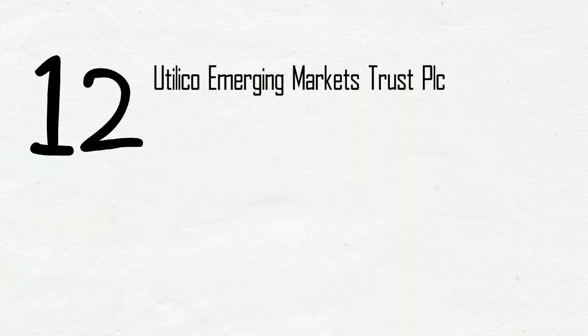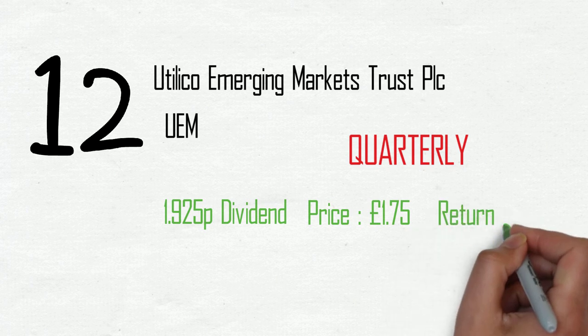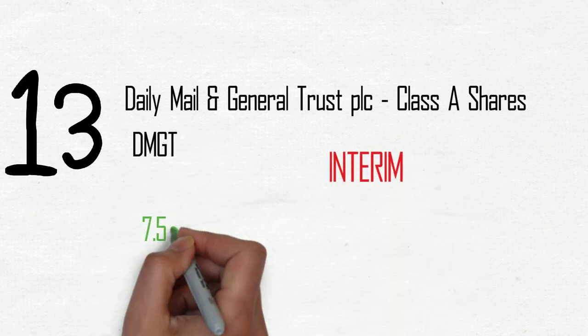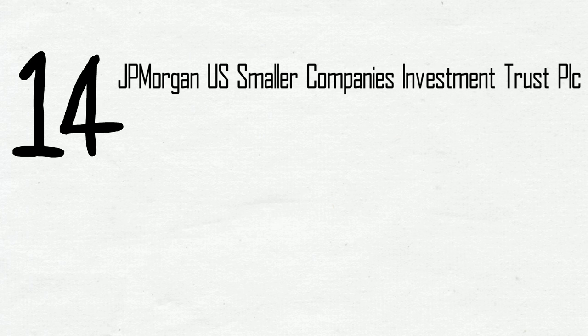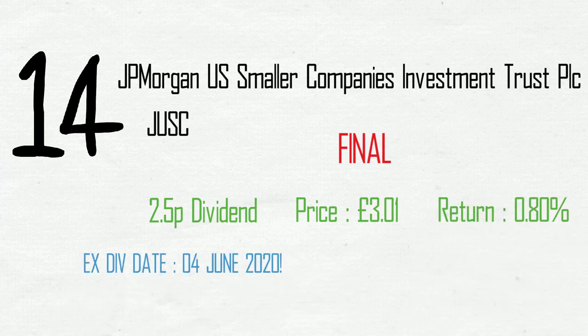Number 12, Utilico Emerging Markets Trust PLC, ticker UEM. Quarterly payment of 1.925 pence on a £1.75 share price, netting a yield of 1.1%. Ex-div date the 4th of June, pays on the 19th. Coming up in 13th is Daily Mail and General Trust PLC, Class A shares, ticker DMGT. It's an interim payment of 7.5 pence on a £7.16 share price, giving a 1% yield, ex-div the 4th of June, paid on the 26th of June. Coming in at 14 is JP Morgan US Smaller Companies Investment Trust PLC, ticker JUSC. Final payment of 2.5p on a £3.01 share price, netting a 0.8% yield, ex-div date the 4th of June, paying on the 17th of June.